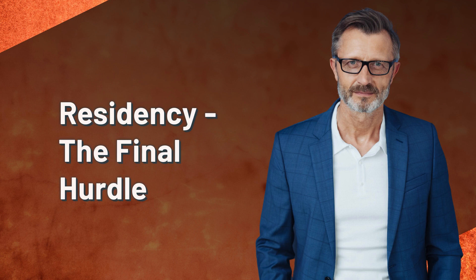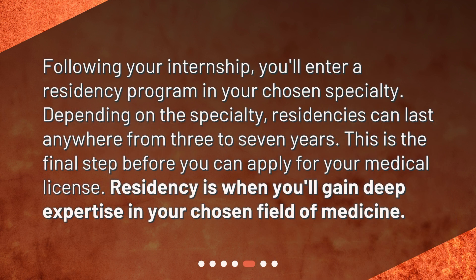Residency — the final hurdle. Following your internship, you'll enter a residency program in your chosen specialty. Depending on the specialty, residencies can last anywhere from three to seven years. This is the final step before you can apply for your medical license. Residency is when you'll gain deep expertise in your chosen field of medicine.